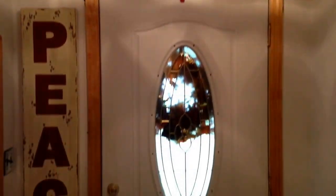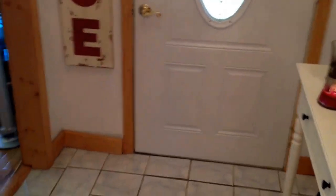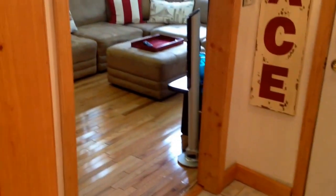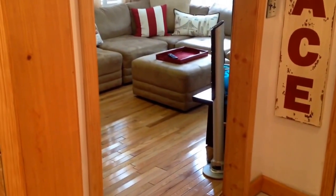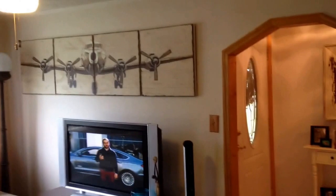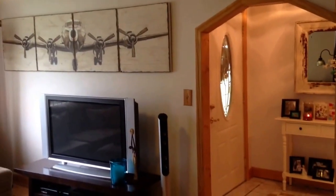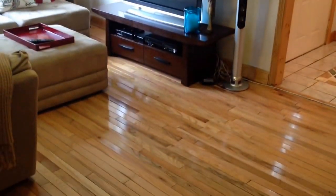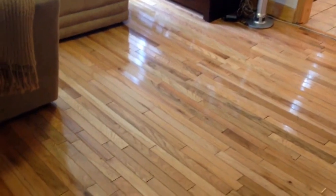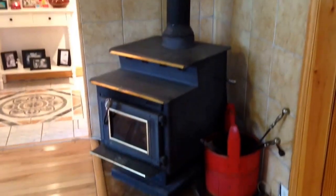Nice lighting. This is the entranceway. The main living area is to the right as you're coming in, and on the left as you're exiting. The floors are very nice — real wood, put in about 2000 to 2003. There's also a wood burning stove.